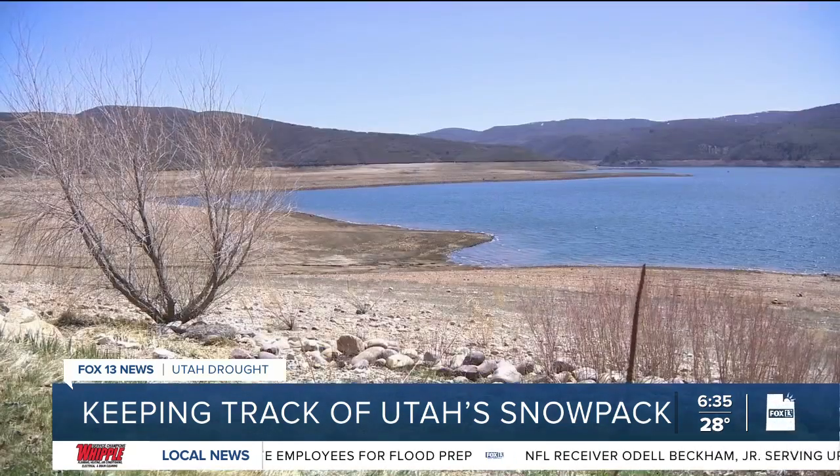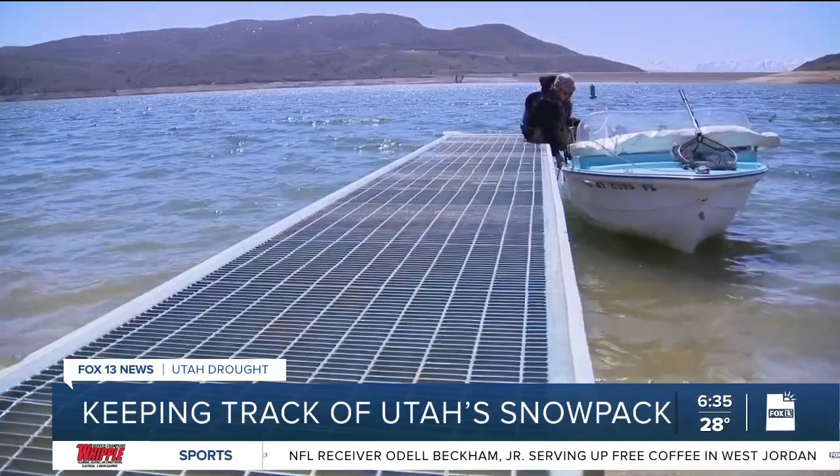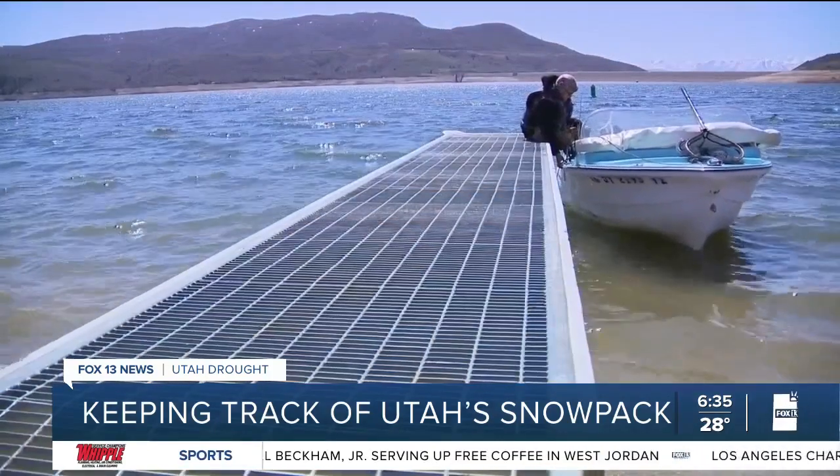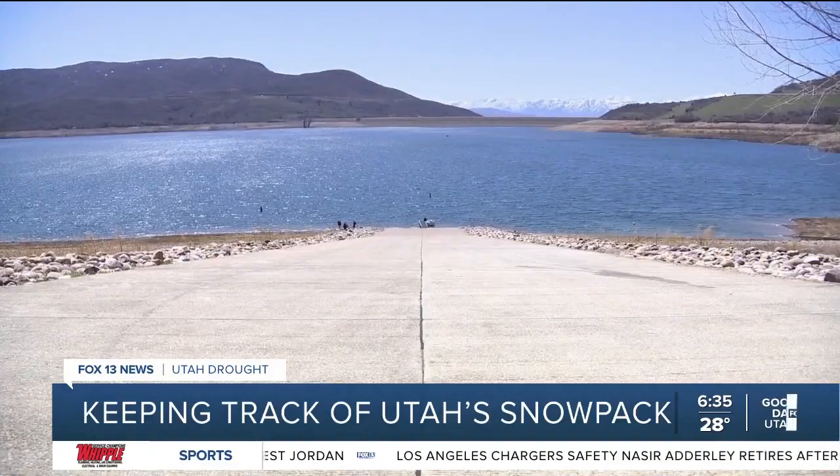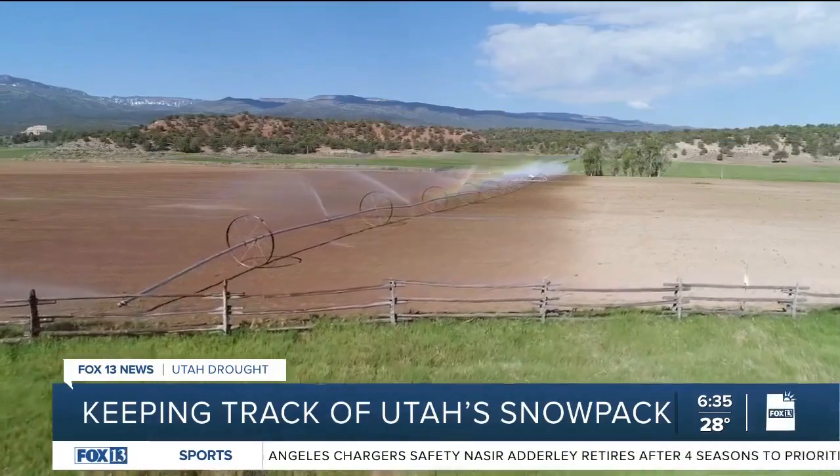Great news for Utah's reservoirs — there are going to be a lot of reservoirs sitting really well at the end of this runoff period. For the near future, for summer purposes and agriculture, it's looking pretty good.